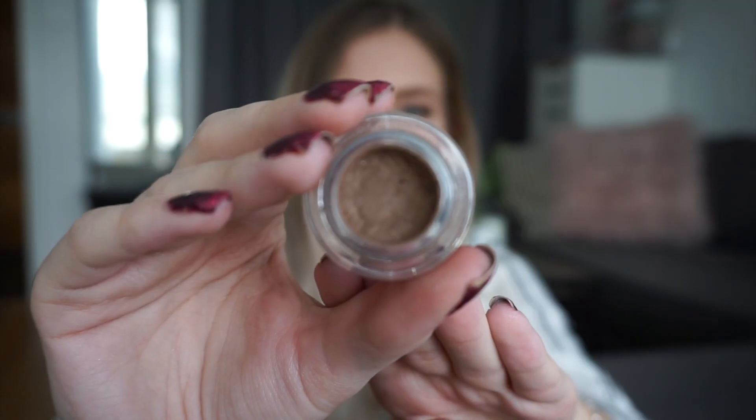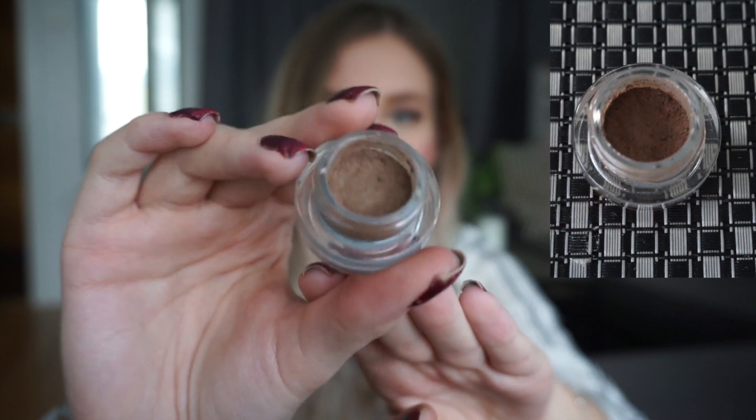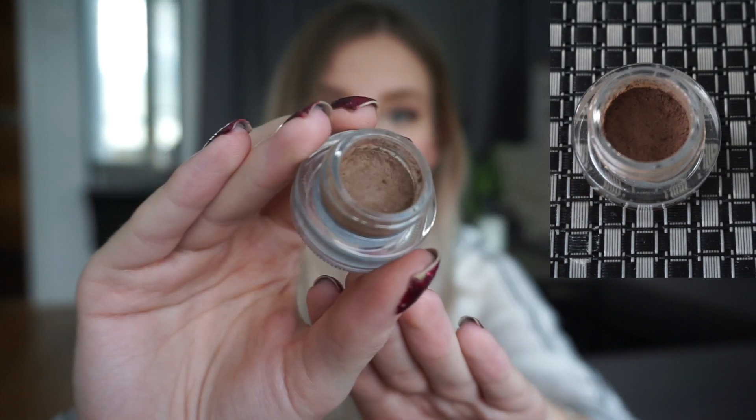The next product is my Dirty Blonde Fluidline Brow Gel from MAC and this is my current progress. I feel like I'm working on this and I can tell a little bit of a difference, but it would be really hard to see on camera. I'm using this every day as my eyebrow product and it's still doing strong. I have no idea how long it will last, but hopefully I can get through it this year.